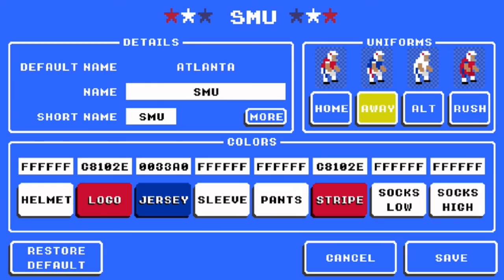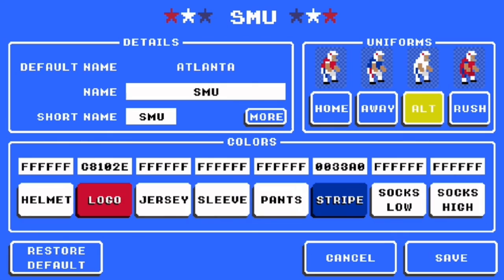For away, they have white helmet. Logo C8102E. Jersey 0033A0. Sleeve and pants are white. Stripes are C8102E. Socks low white, socks high white. For alts, they have white helmet, logo C8102E, jersey, sleeve, and pants white, stripe 0033A0, and socks white.